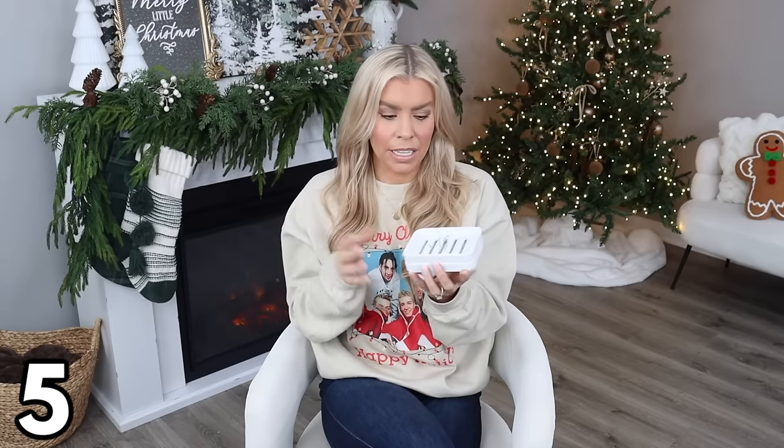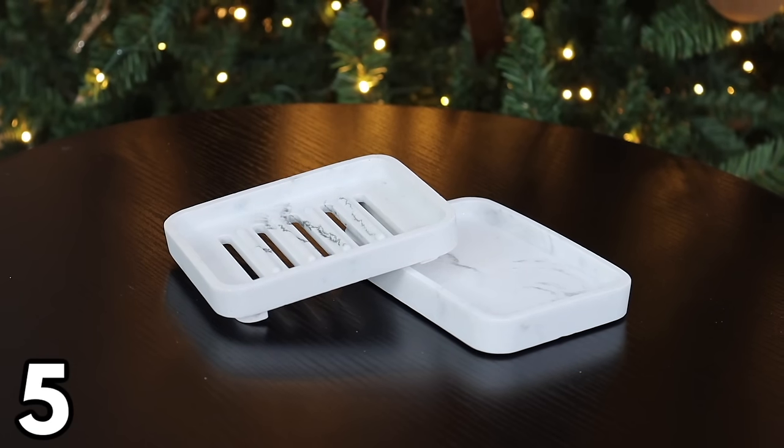There are so many marble pieces at Walmart right now — I'll have as many as I can find linked below. This magnetic soap dish is especially cool at $9.97. You get two magnetized pieces that fit together securely. It has drainage holes so water drains to the bottom tray, and you can use the pieces together or separately — like one in the shower and one as a trinket tray. Under $10 and it also makes a great gift.